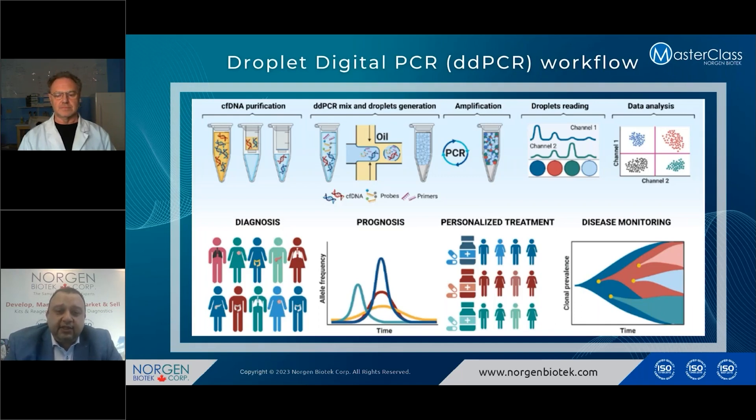In ddPCR, you generate the droplets, amplify the genes, and then read these droplets. Based on the analysis, you can have a precise understanding of the genomic alterations for better diagnosis, early detection of cancer, and as a prognostic tool. Based on this, you can personalize the treatment according to the genomic alteration within these circulating tumor DNA. It is not one treatment that fits all — it's going to be very personalized, with higher success rates. You can also monitor the disease, its progression, and its metastasis, providing a better way to control cancer.